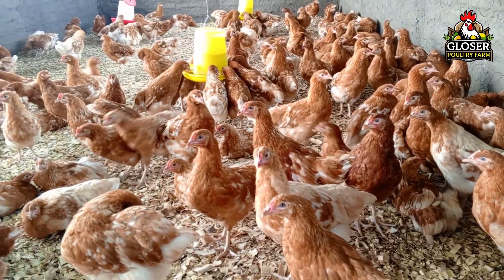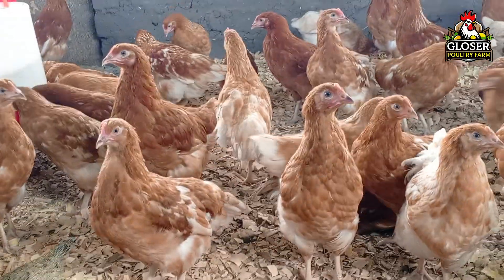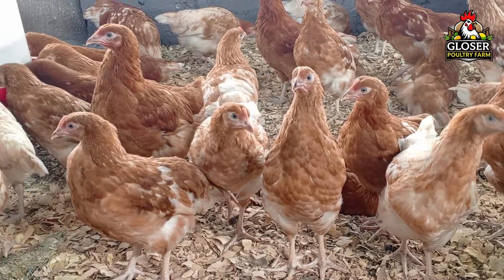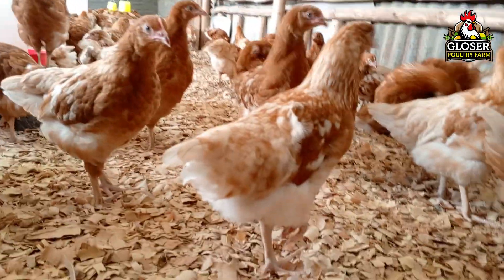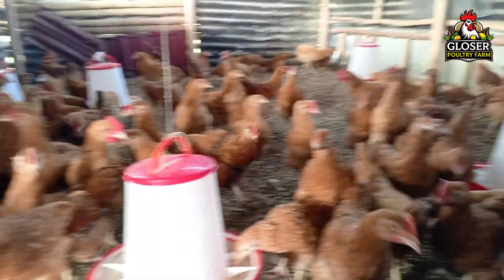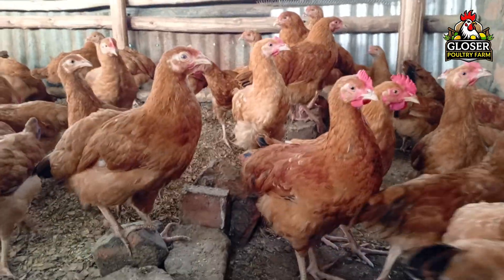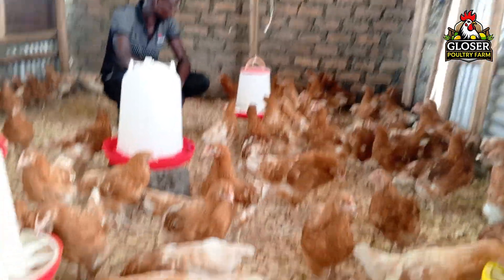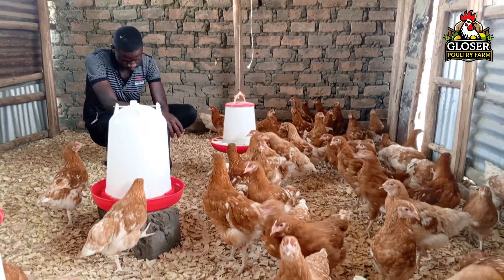Vaccinating your chickens against fowl typhoid and fowl pox is one of the most important steps to keeping your flock healthy and productive. By following the proper schedules and methods, you can prevent serious disease, reduce stress, and avoid losses in growth and egg production. Remember, fowl typhoid is a bacterial disease that can sometimes be treated with antibiotics, but prevention through vaccination is far safer and more effective. Fowl pox, on the other hand, is a viral disease, so vaccination is the only reliable way to protect your birds. Understanding the differences between these diseases helps you take the right action at the right time. Always vaccinate at the recommended ages, keep vaccines cool and properly handled, and ensure that only healthy birds are vaccinated.